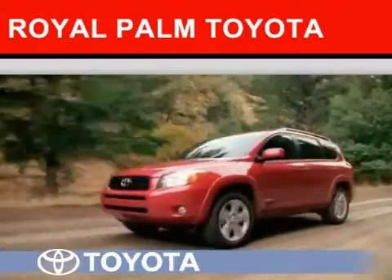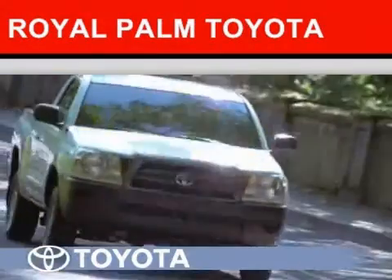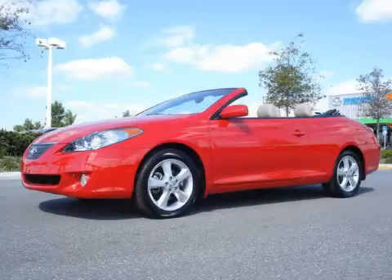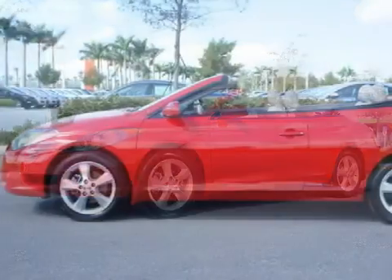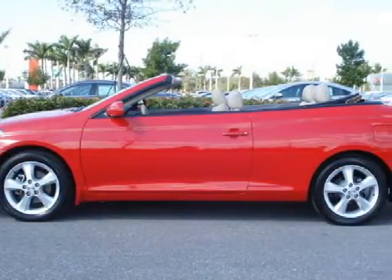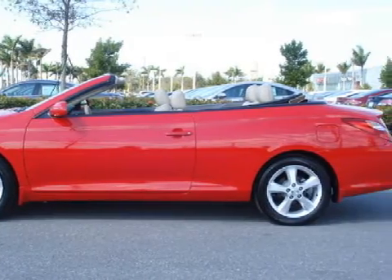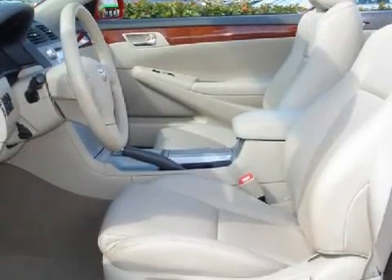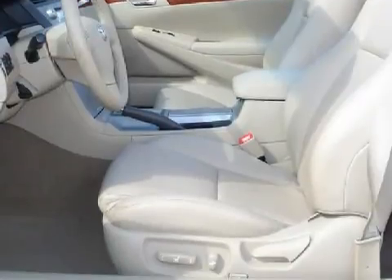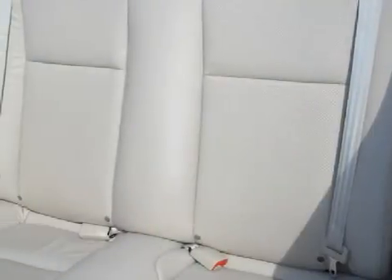Another fine vehicle offered by Royal Palm Toyota. This fantastic 2006 Toyota Solera is equipped with a responsive 3.3-liter V6 engine, a fluid automatic transmission, the safety and efficiency of front-wheel drive, and has only 14,561 miles.